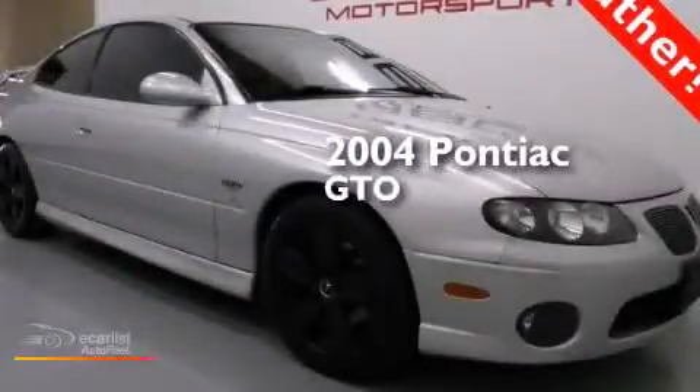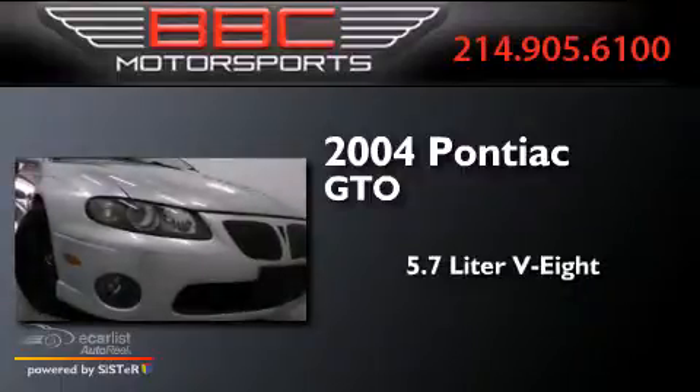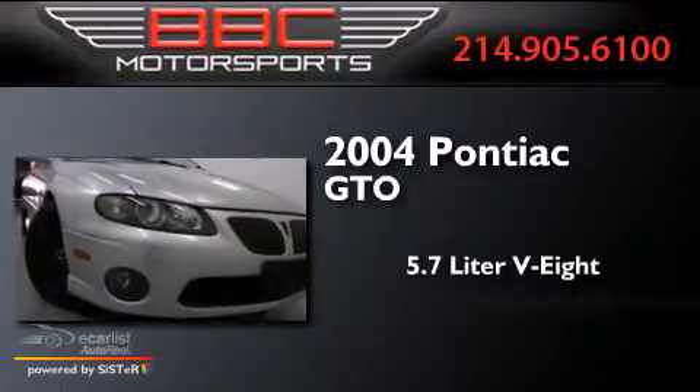This is a 2004 Pontiac GTO. It has a 5.7 liter 8-cylinder engine and a manual transmission.